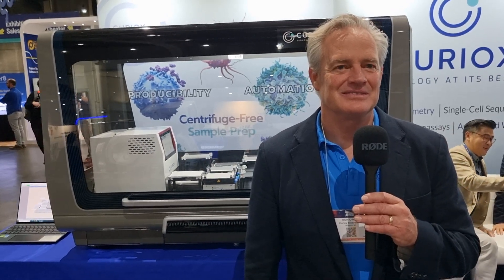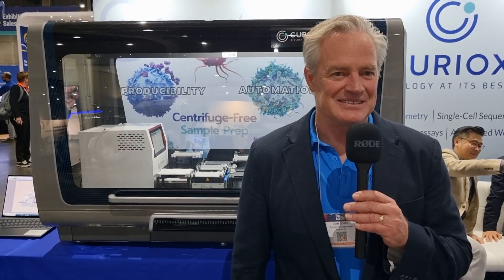Thank you, Don, for giving me that overview of Curiox and the product as well. Viewers, if you'd like to know more, you can go to the website and learn more about Curiox and the technology they've got. You can also follow them on LinkedIn, and you can message Don via the email, through the website, and also through LinkedIn. Don, thank you very much for taking the time out — I hope you have a great end to the show. Have a safe journey home. Thank you for watching. Until next time, stay well and stay safe.